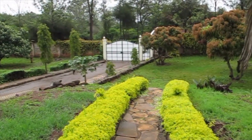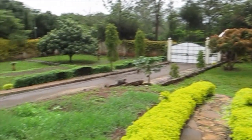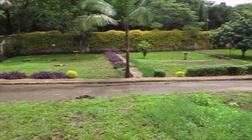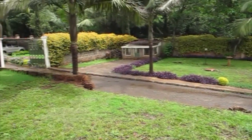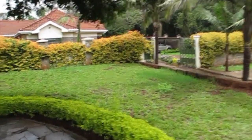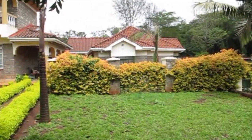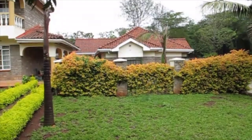This is the second side of the compound. The other gate's there — this is the second gate. Another driveway, which leads to a carport. And then another house here.